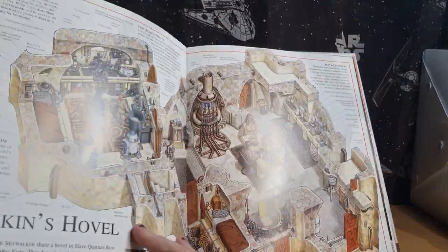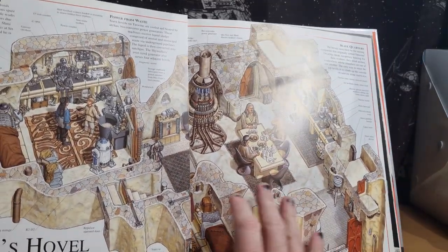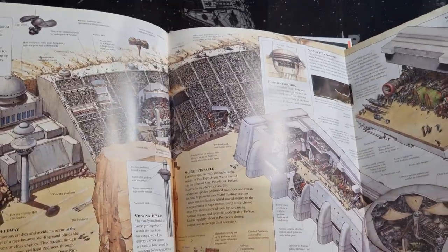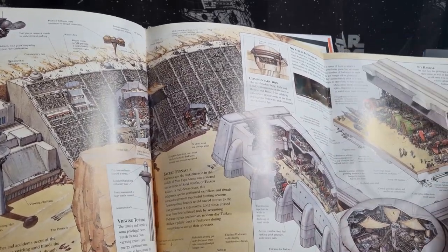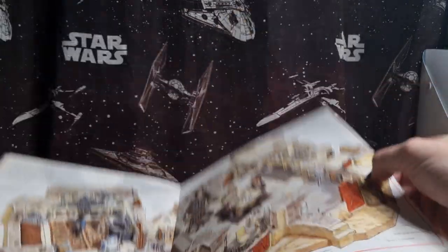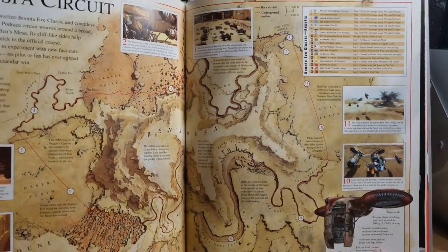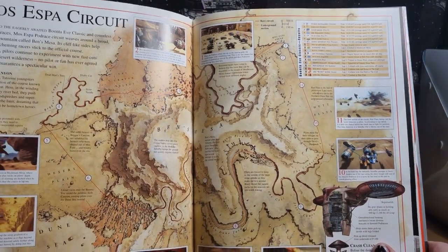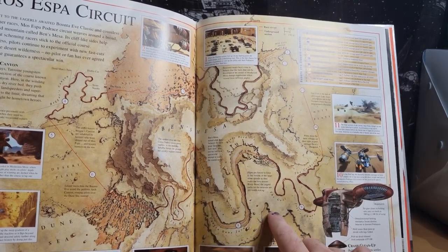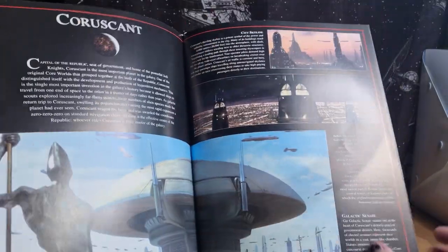I definitely recommend checking out some of these books. Anakin's Hovel — you can sort of get a bit of a layout, an idea of the layout of his home. And there you go — the big fold-out for the pod race, the Mos Espa arena. It's a bit too hard to get on camera. I'm getting these pages together for the Mos Espa circuit. I love that. Going to get the Dune Sea — Canyon Dune Turn. Love looking at that.